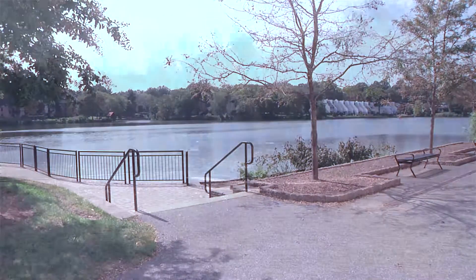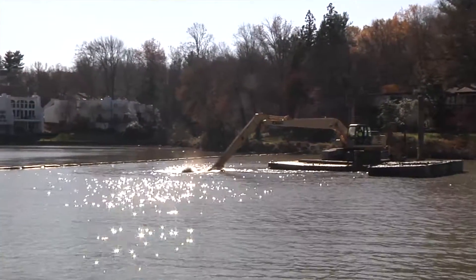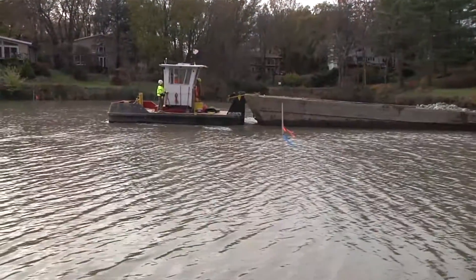Behind us you'll see quite a bit of activity. We are working with our long-term sediment management plan, and as part of that, we are routinely maintaining our large lakes by removing sediment. This lake receives about 1,500 yards of sediment a year from the stream up at the head.